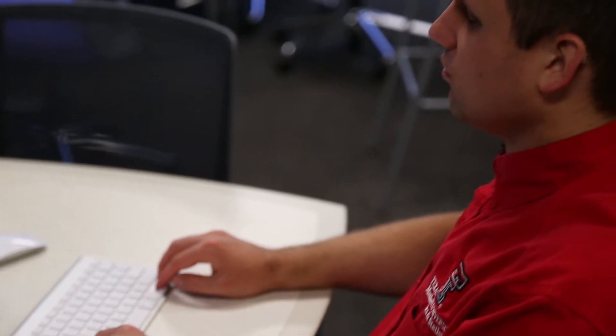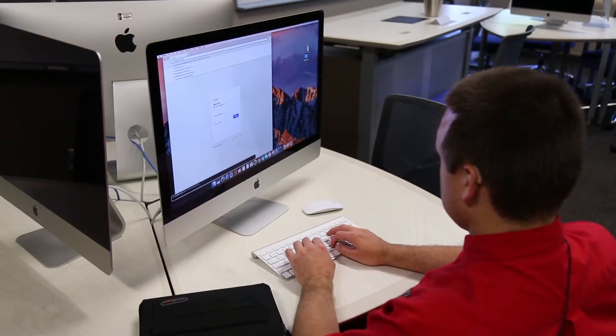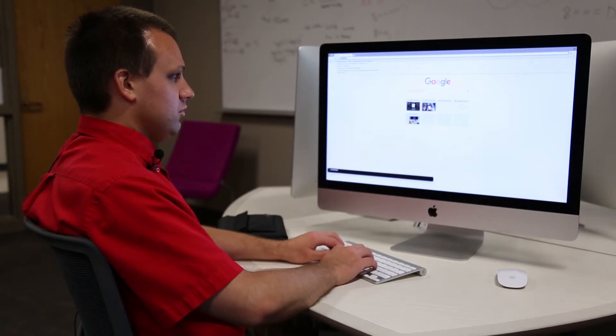So a team of Texas Tech researchers set out to find a solution for Kyle and the thousands like him, living with a visual impairment in a world that revolves around the web. It becomes very difficult even for the screen reader to actually translate what is going on in terms of cybersecurity attacks. They need some sort of assistive technology to inform them of the potential attack.